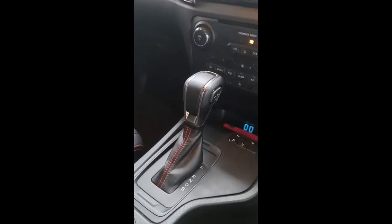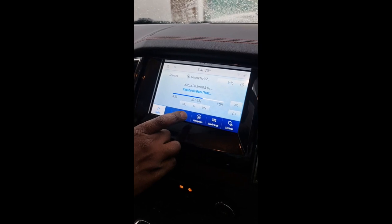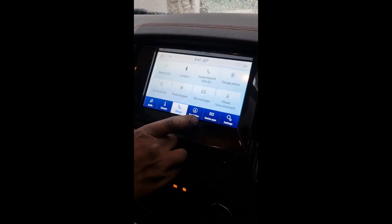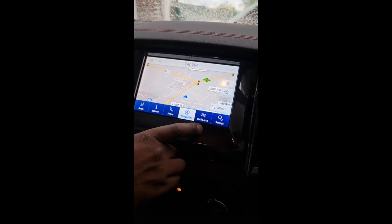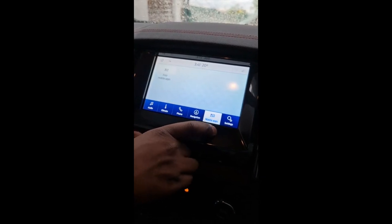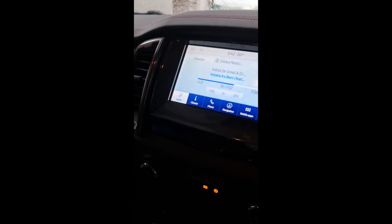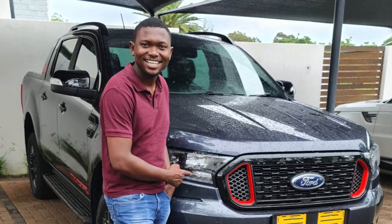All three models feature the SYNC 3 LCD touchscreen infotainment system with minor resolution tweaks from the 2019 models. These come standard with navigation featuring Tracks for Africa, Apple CarPlay, and Android Auto. All models also offer dual-zone temperature control, allowing both driver and passenger to independently control their environment.